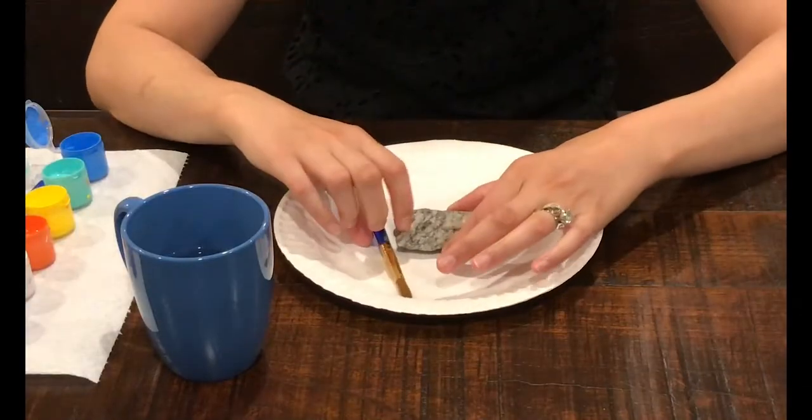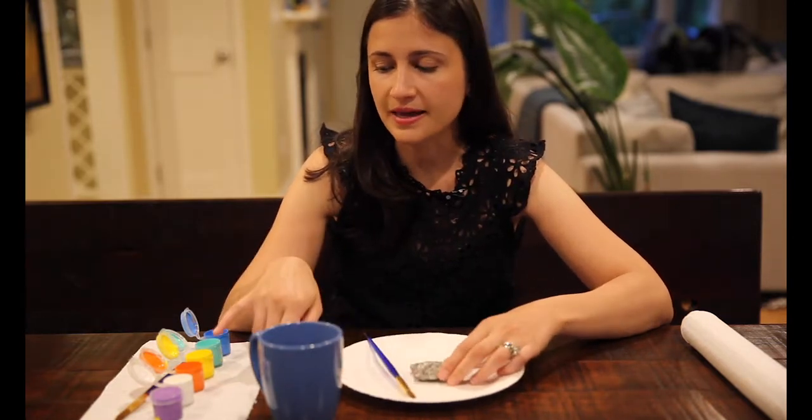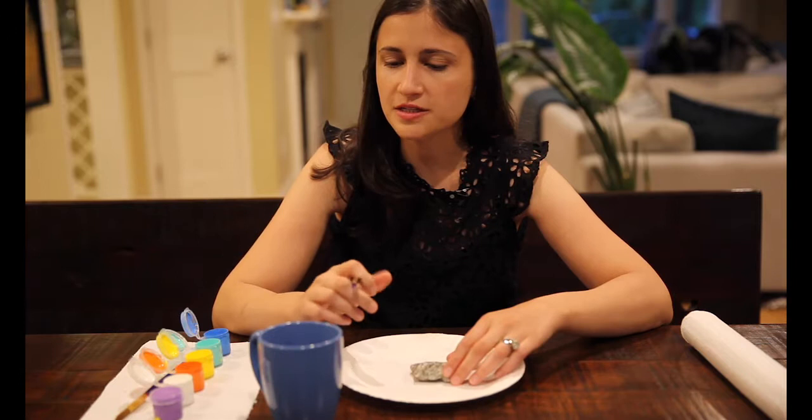We are going to be creating pet rocks, which is a fun throwback to summer camp. All you really need are rocks that you can get outside — you can wash these off with soap and water — acrylic paints, and if you don't have acrylic paints at home, nail polish actually works just fine, and brushes and a cup of water.